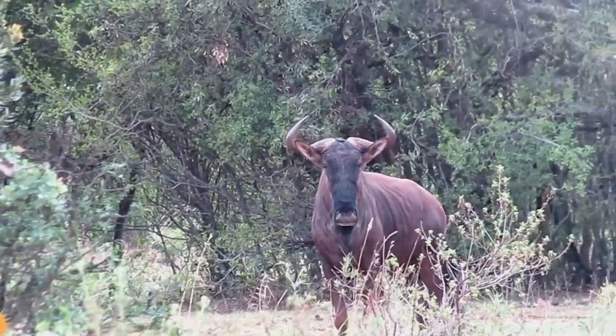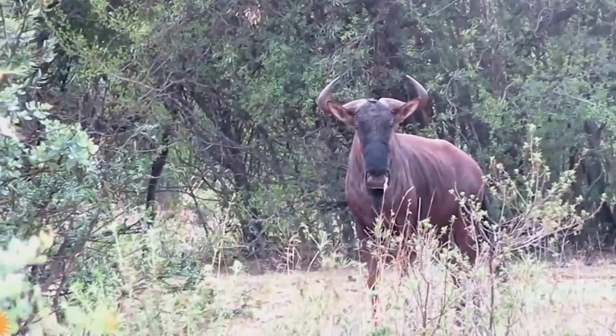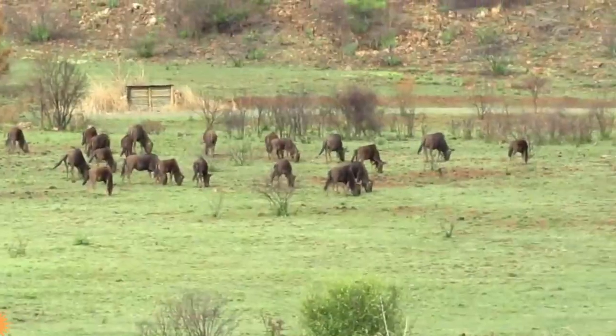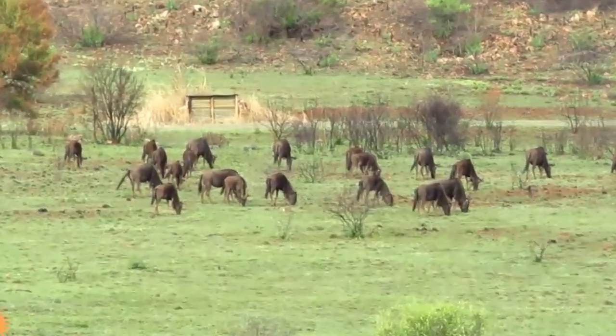It also has incredible biodiversity. It boasts an abundance of plant and animal species, making it a wildlife enthusiast's dream. Keep an eye out for sightings of zebra, giraffe, antelope, and a wide variety of bird species.